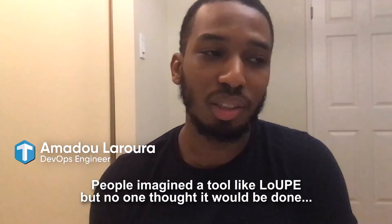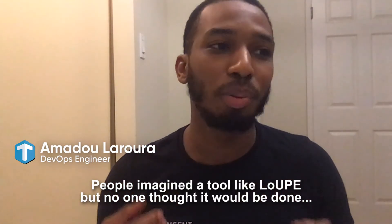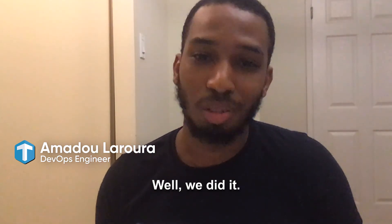I think people in the industry have been talking about a product like Loop for a long time. Everyone would imagine a tool like that, but no one would think someone would actually do it one day. Well, we did it.